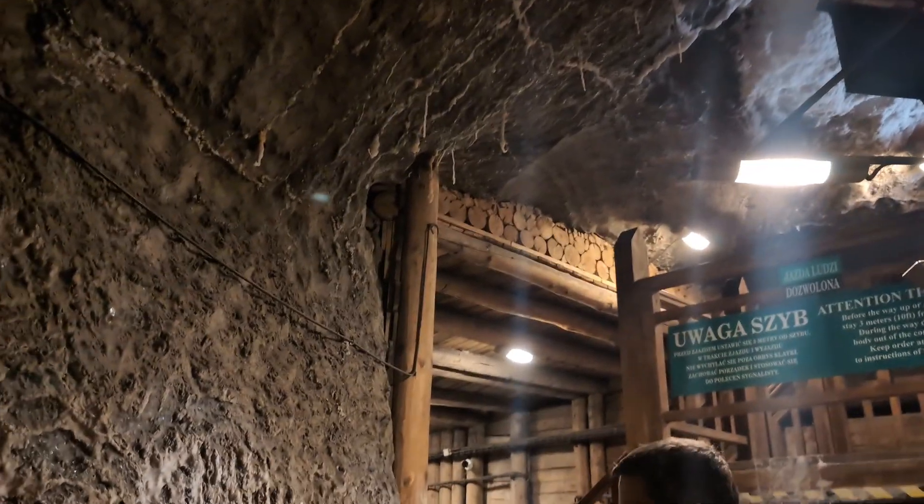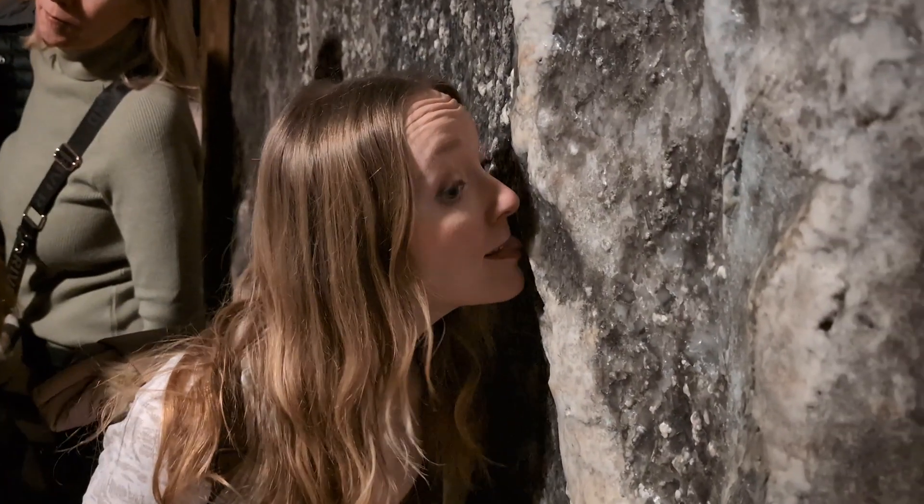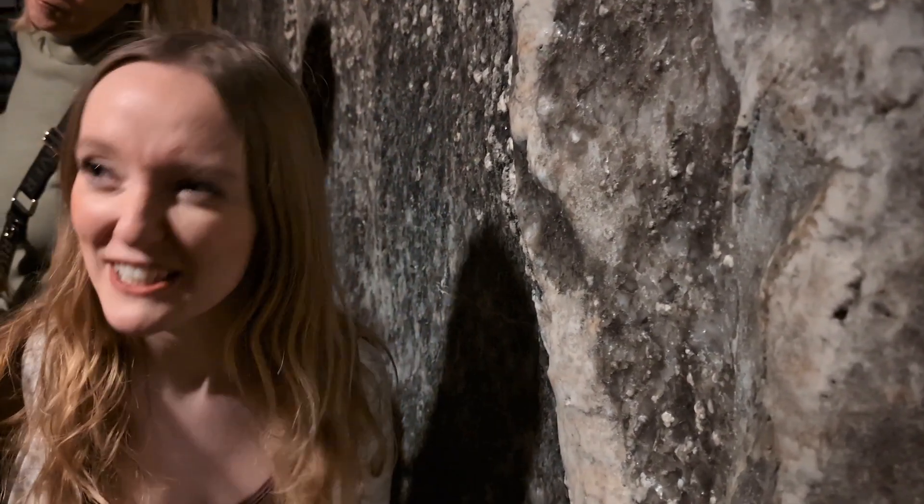It was here that we started to get our first glimpses of the salt, including these funny little salt stalactites which I thought were so cool. And I can confirm that even when it looks grey, it is in fact still salt.